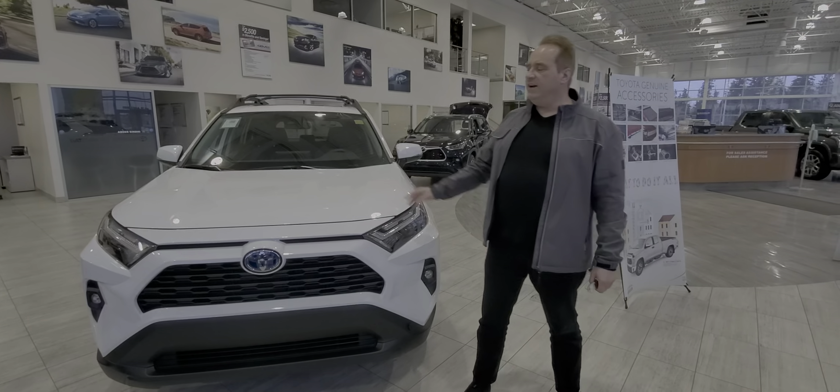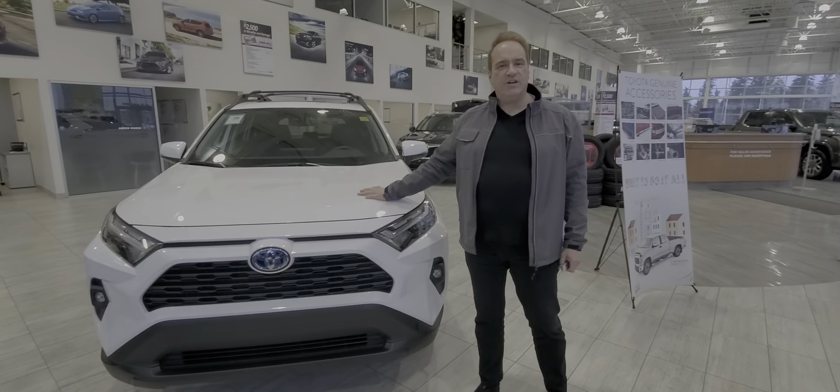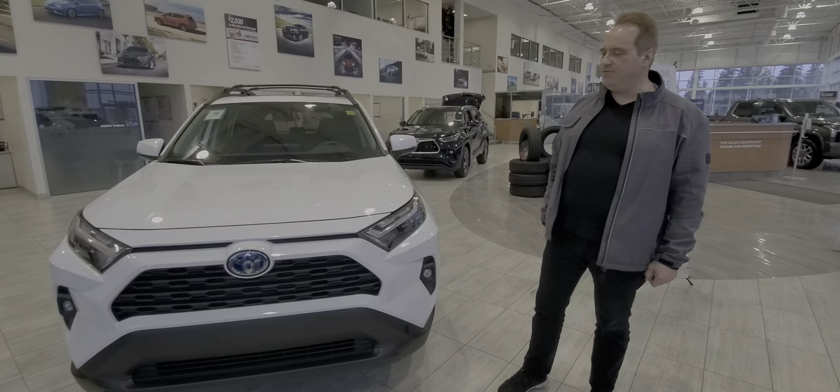This is a hybrid, so 219 horsepower under the hood, and you've got exceptional fuel efficiency of right around 6 liters per 100 km on average.